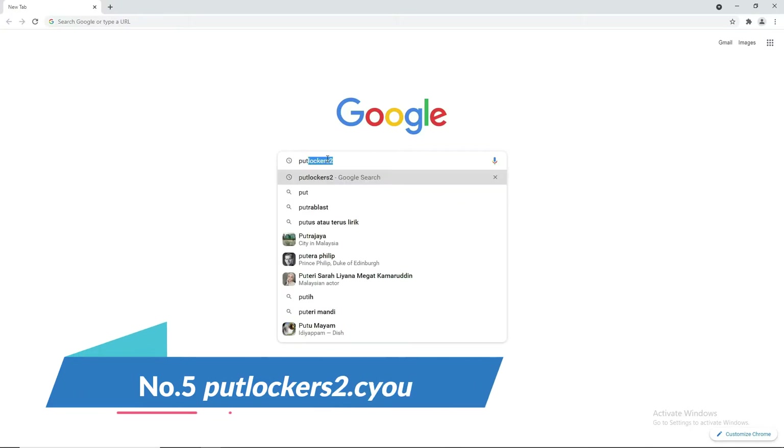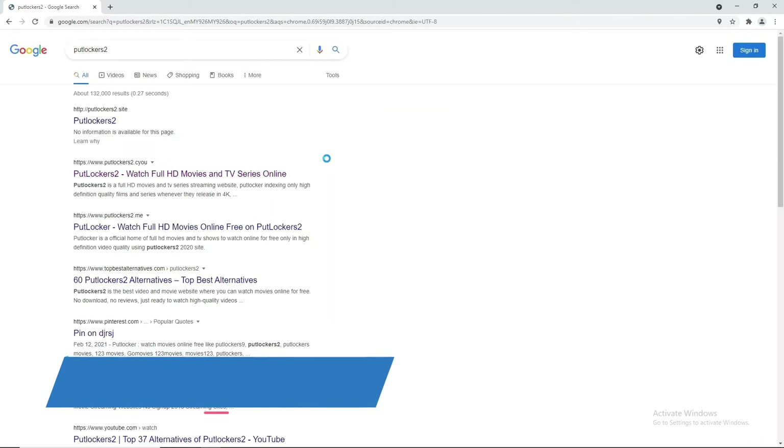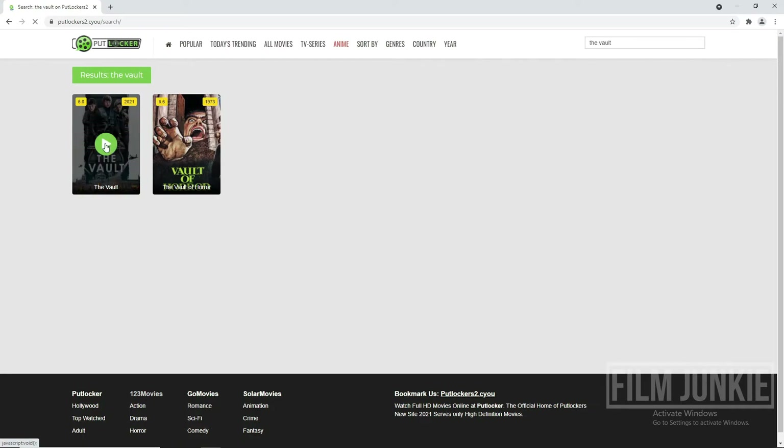At number 5, putlockers2.cyou. On your web browser, search for putlockers2. You'll see a few results — choose putlockers2.cyou. On the website, type your desired movie name and pick the movie from its selection.